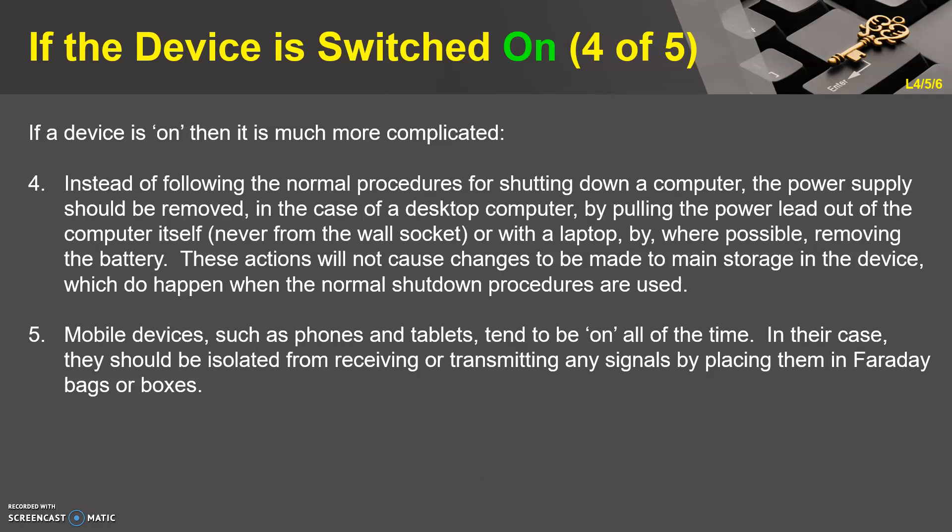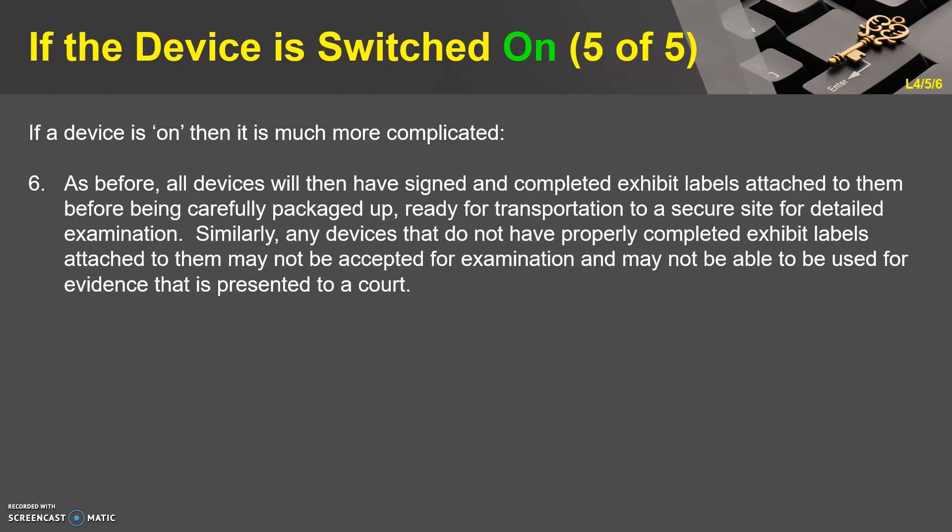Five: mobile devices such as phones and tablets tend to be on all of the time. In their case, they should be isolated from receiving or transmitting any signals by placing them in Faraday bags or boxes. Six: as before, all devices will then have signed and completed exhibit labels attached to them before being carefully packaged up, ready for transportation to a secure site for detailed examination. Similarly, any devices that do not have properly completed exhibit labels may not be accepted for examination and may not be used as evidence presented to a court.